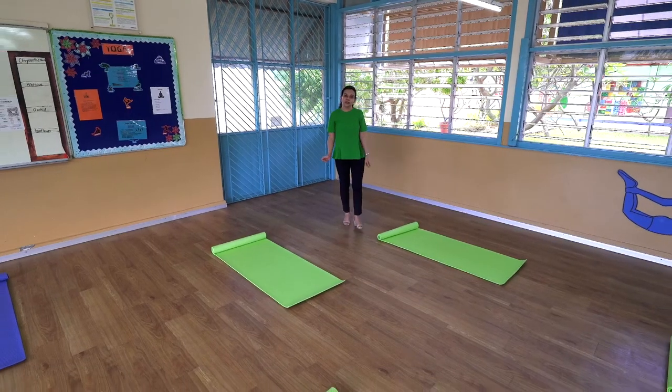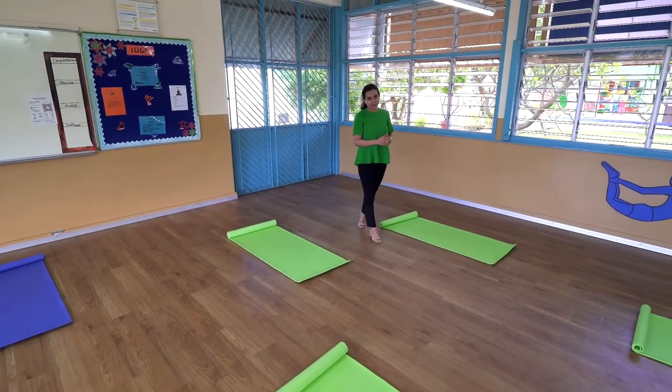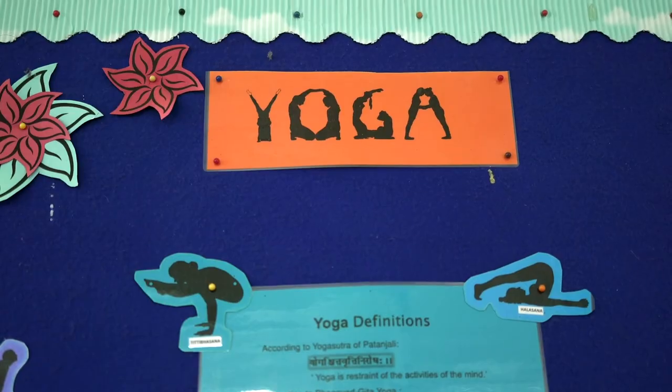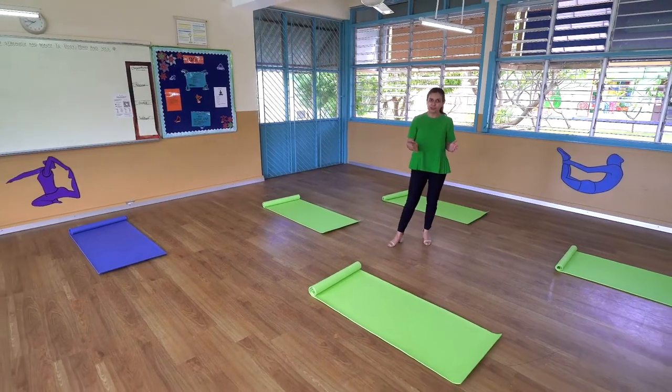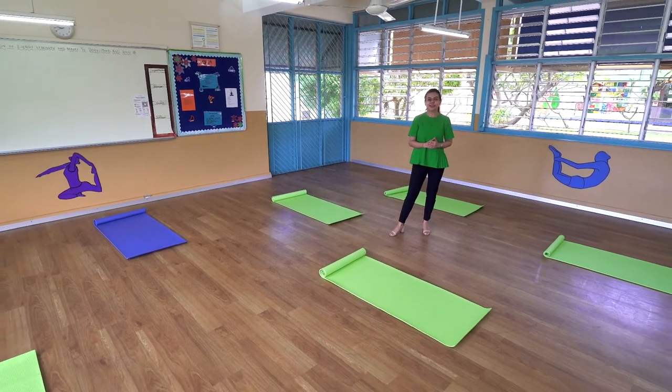Weekly yoga classes are also a part of the students' timetable, where along with physical well-being, the instructor also emphasizes the importance of mindfulness to create confident and happy students.